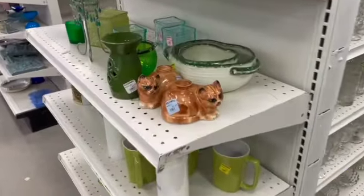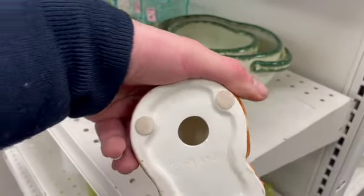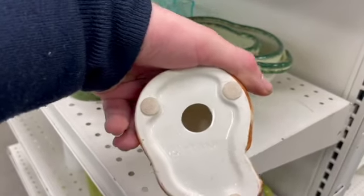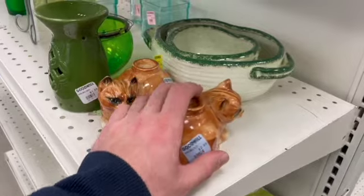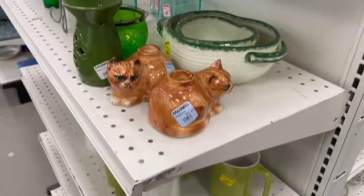Checking out the end caps, I did see these cute little cat candle holders. I did debate about them, but there was just something I couldn't put my finger on — I just wasn't feeling them today, guys.